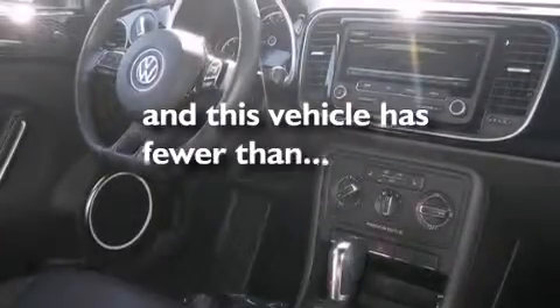Air conditioning, cruise control, full-power accessories, and this vehicle has less than 13,000 miles.